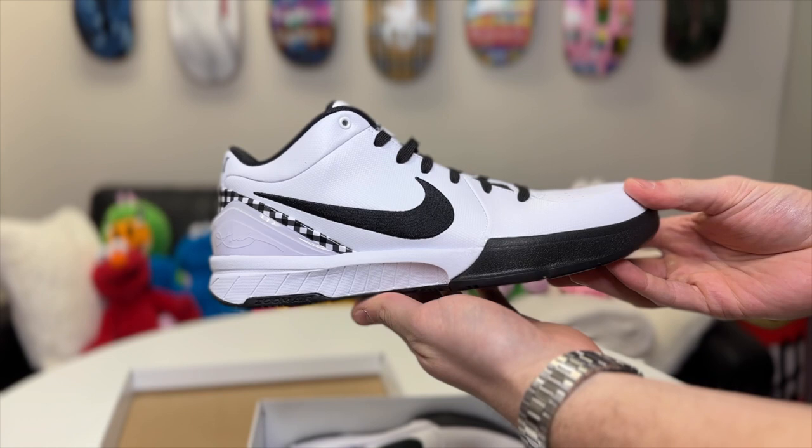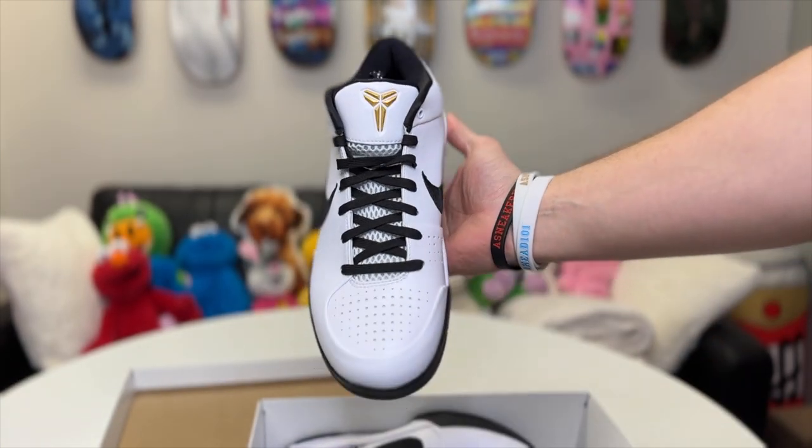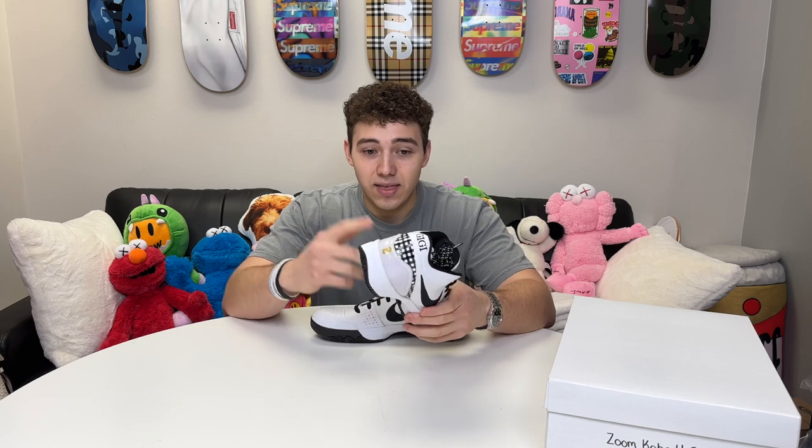Let me show you guys why these are going to be so hyped up. First off, the Kobe 4 silhouette is one of the best silhouettes in my opinion, and it's really loved by a lot of different people who are Kobe fans. I think that instantly makes this shoe really special — and we got none other than the Kobe GG 4s in our hands.